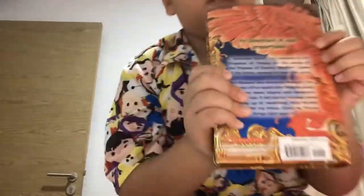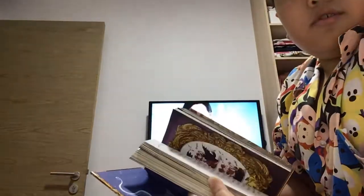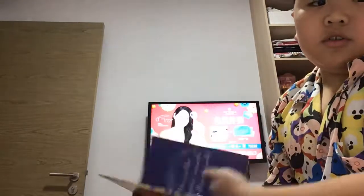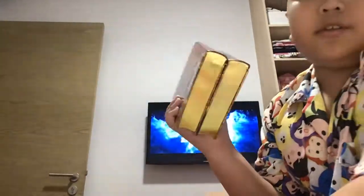So the first book is The Phoenix of Destiny, and I'll give you a quick flip through. I just got it today, and I also got The Dragon of Fortune. I just want to do a quick review on these two books.